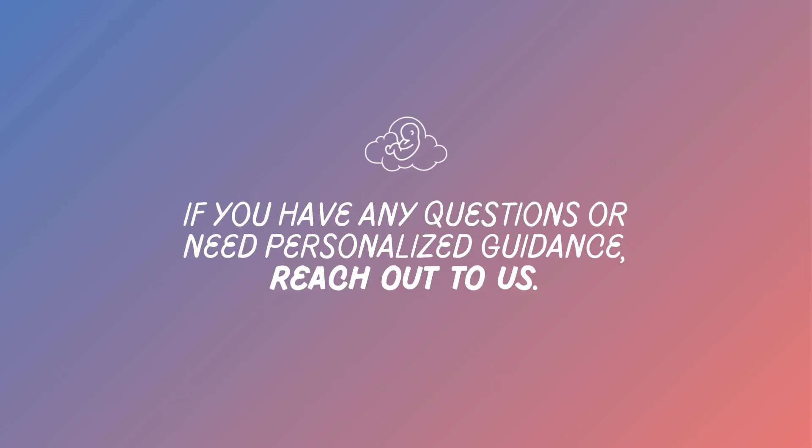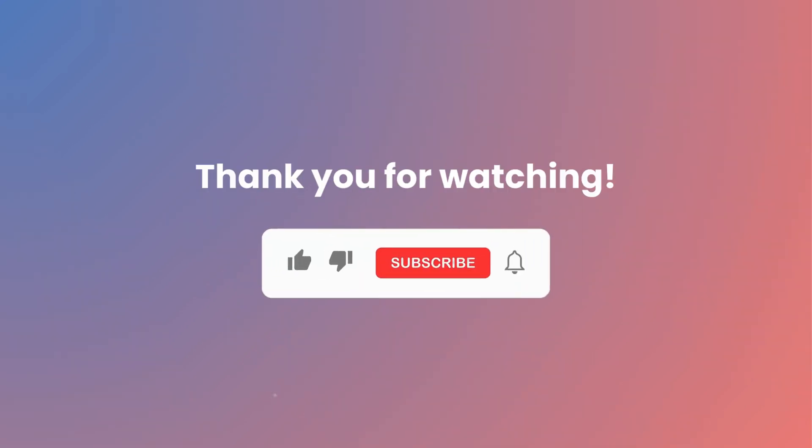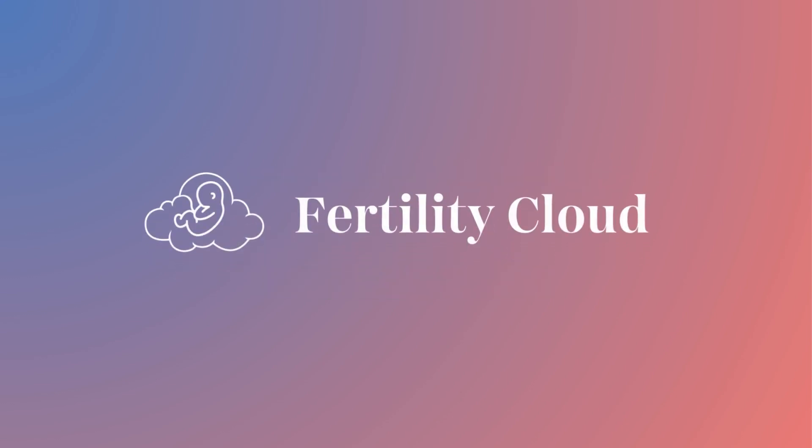If you have any questions or need personalized guidance, reach out to us. Thank you for watching. Don't forget to subscribe for more informative content. Fertility Cloud — the most convenient fertility care.